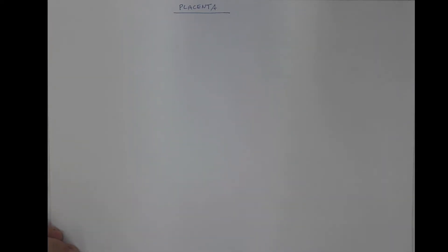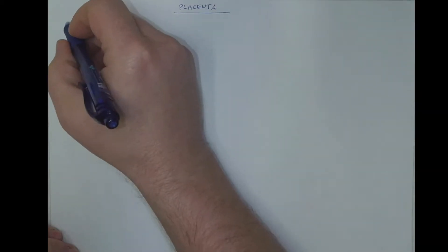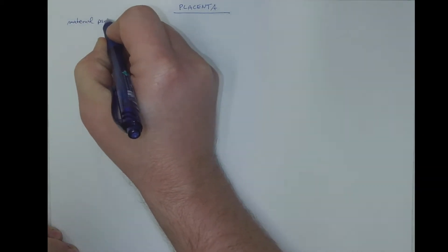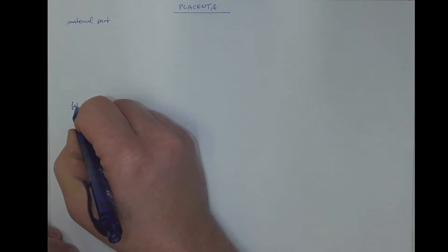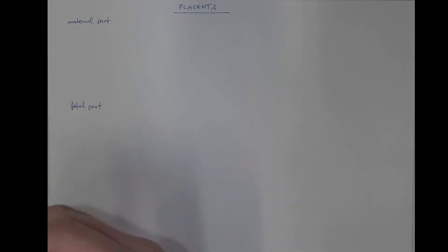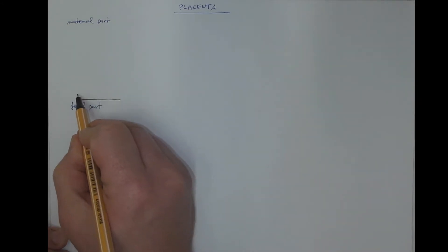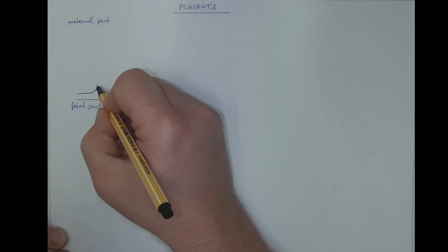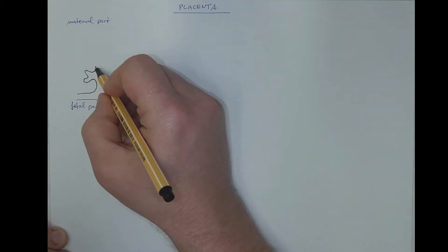Placenta is a unique organ consisting of tissues of two individuals. From an anatomical point of view, it has a maternal part and an embryonic or fetal part. Let's start with the embryonic or fetal part, which grows from a so-called chorionic plate and forms the chorionic villi, the origin of which we have already discussed.